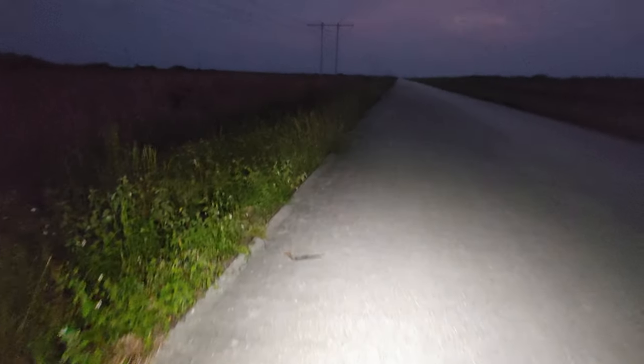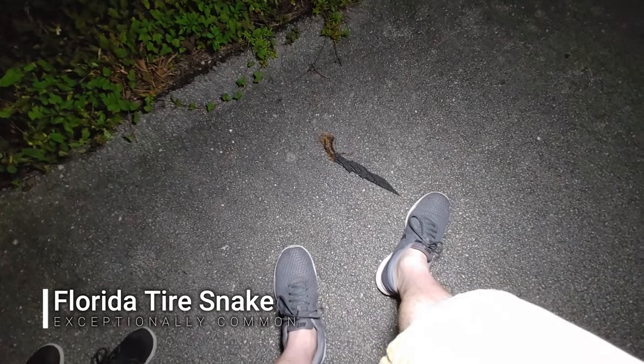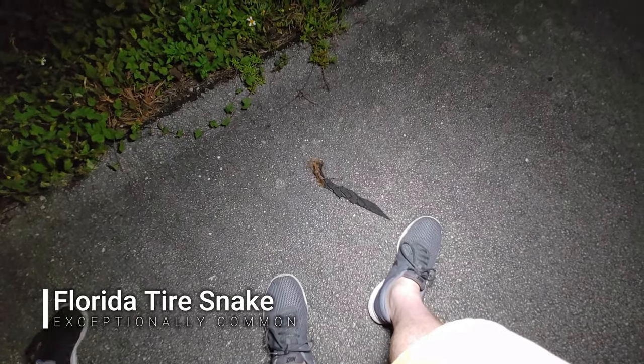Never mind, it's not a snake — it's just a piece of tire. It fooled us! It looks like a snake though. Kind of does, doesn't it?